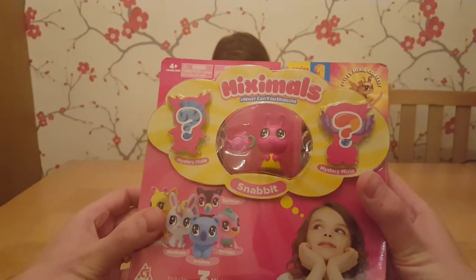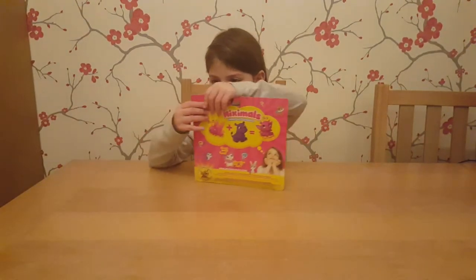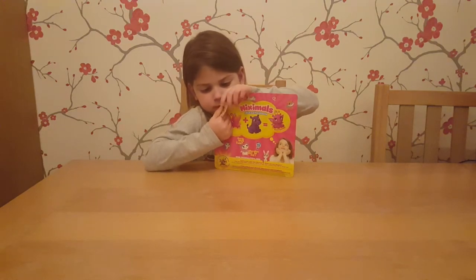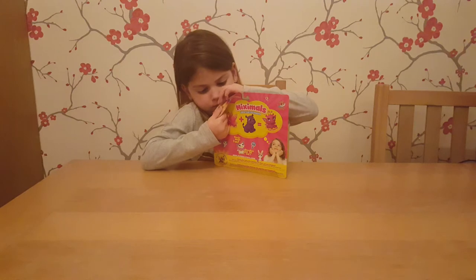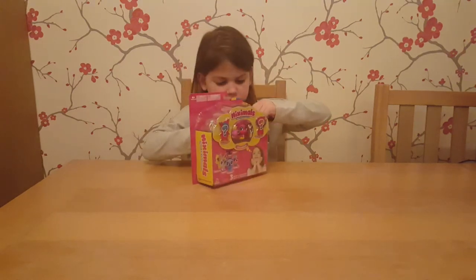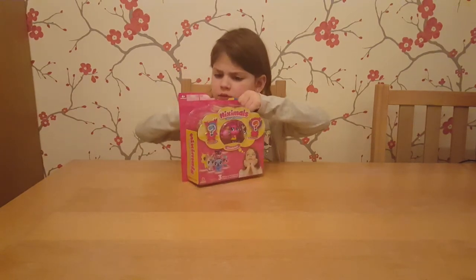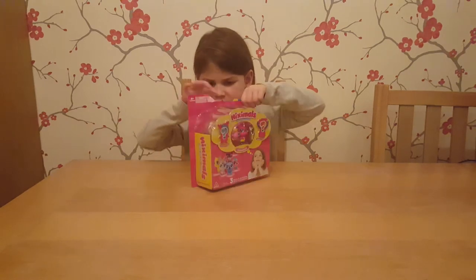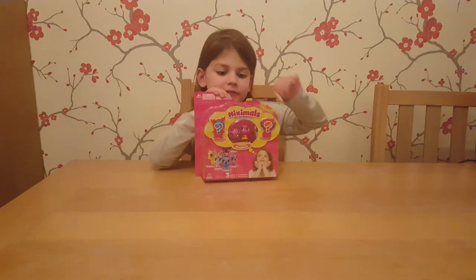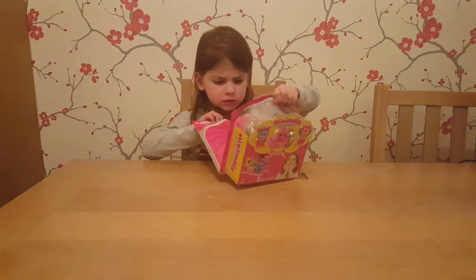So this is a special surprise for Paige from Toys R Us — it's closing soon unfortunately. Do you want to have a go at trying to open that up? Oh, well done!